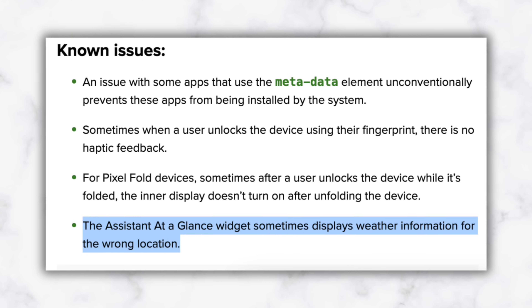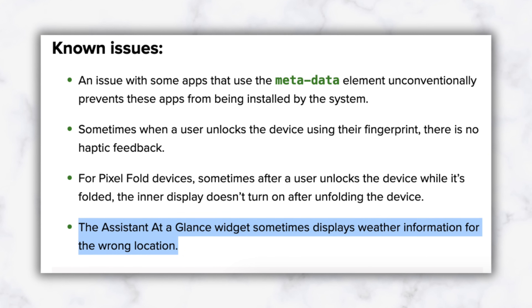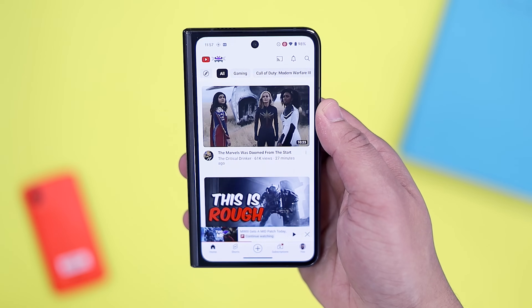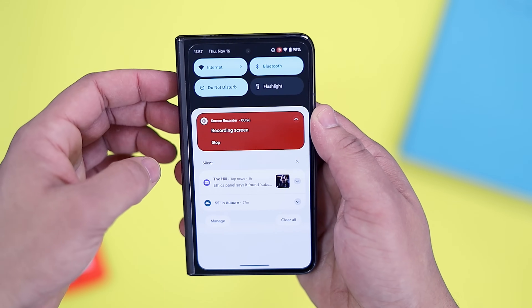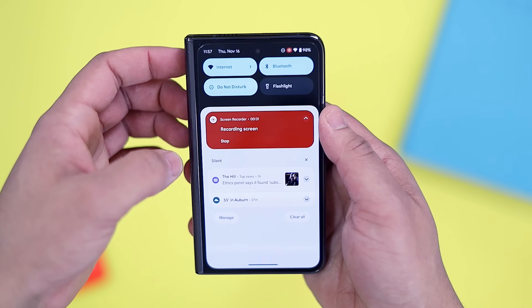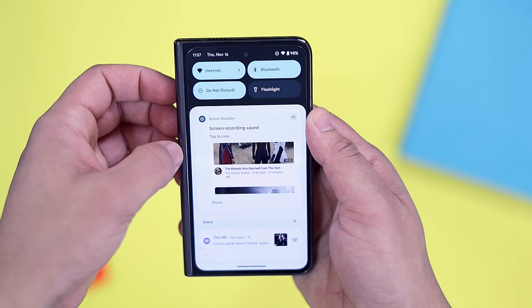There are also a ton of bug fixes and confirmed known issues, like the at-a-glance widget sometimes showing weather for the wrong location, or issues with the fingerprint scanner not giving haptic feedback. I won't get into all the known issues here, but I left a link in the description if you want to see the new changes as we discover them on the 9to5Google website. Performance-wise, it's still a little too early to tell if anything has changed since I've only had it installed for a few hours. So far everything has been fine, but there aren't enough changes here to risk installing it on your own devices just yet.